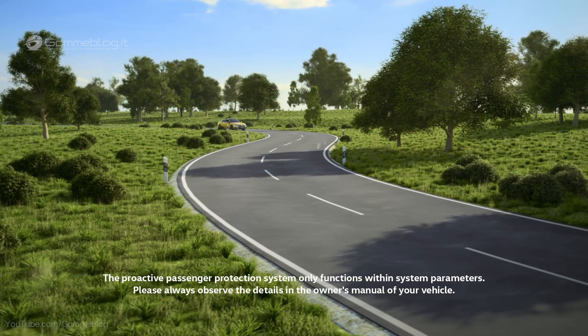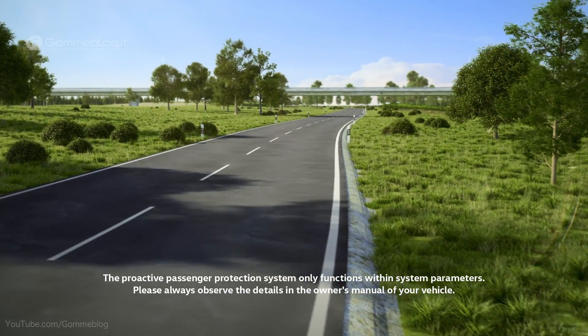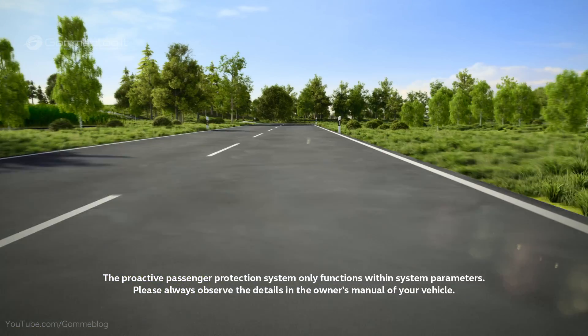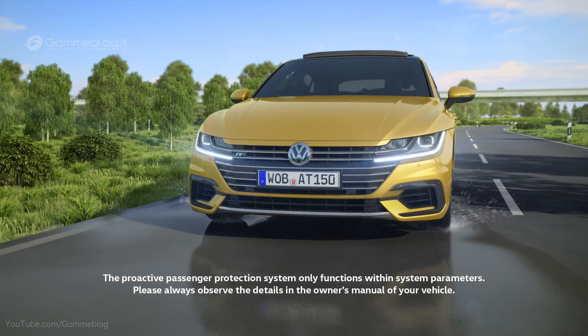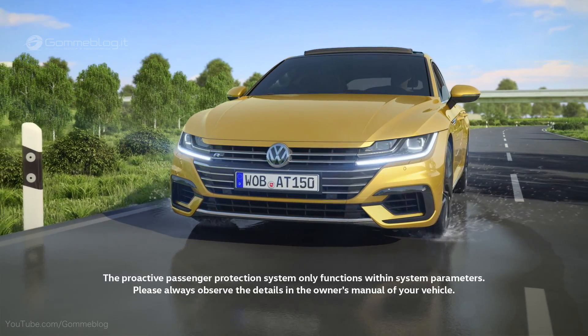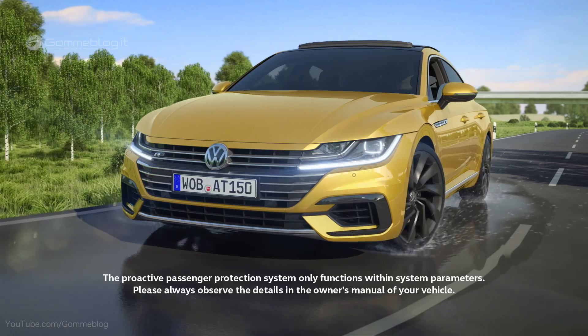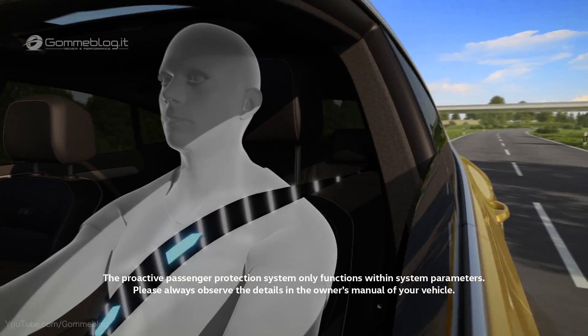The proactive occupant protection system assists the driver in critical situations. Within system limits, it can minimize the consequences of a traffic accident. On an unexpected wet patch on a bend, the electronic stability control ESC detects that the Arteon is starting to skid. It needs to respond quickly, so the system tightens the front seat belts.